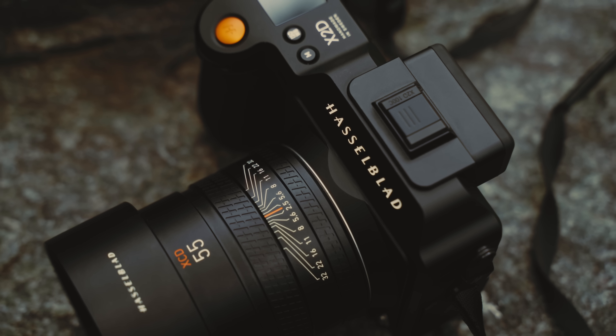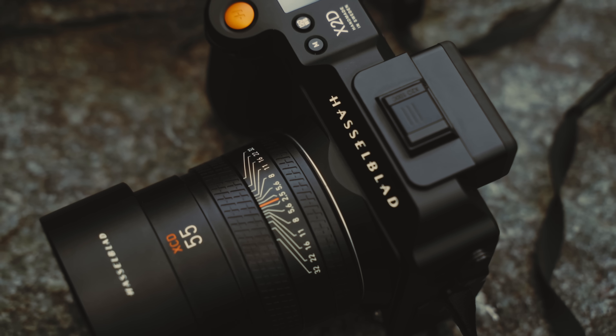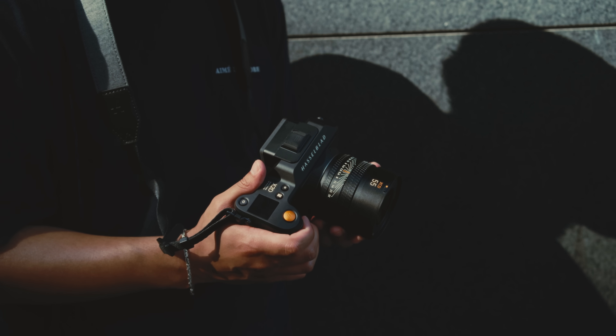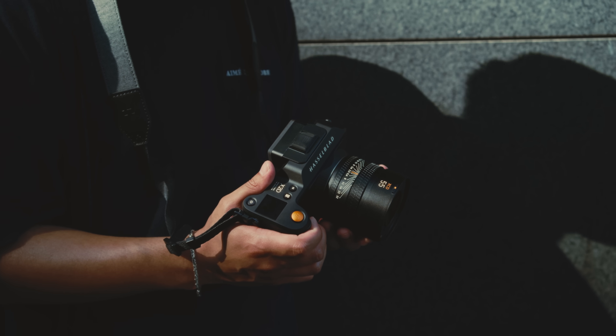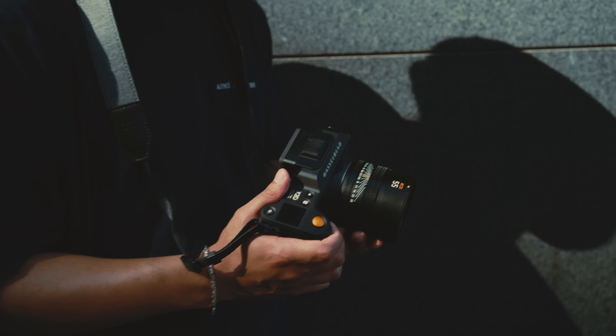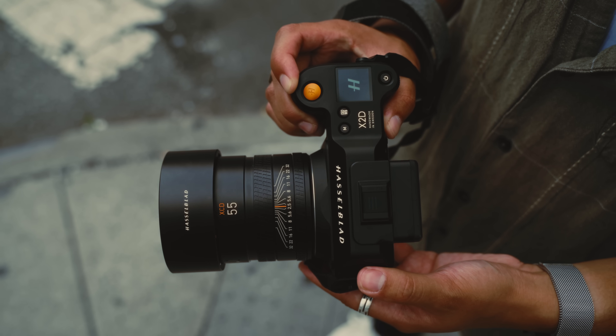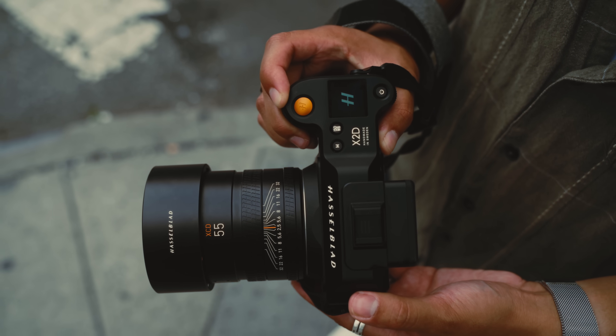This is the Hasselblad X2D-100C, and it might be the most interesting camera I've ever used. It first released in late 2022, which in camera years feels like an eternity ago, but almost everything that this camera does is well ahead of many cameras on the market today.